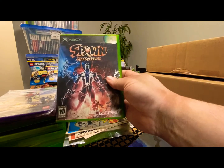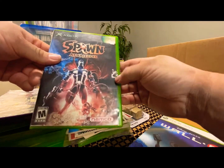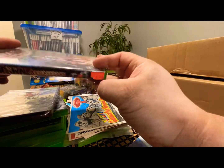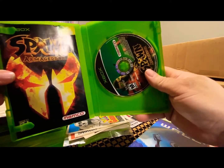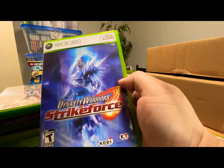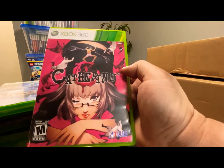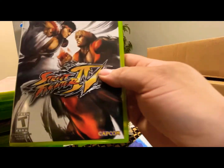For original Xbox we got Spawn Armageddon — a little sticky on the cover with those void stickers, says $6.99 but I didn't pay that. Pretty cool — I like Spawn. We also got Dynasty Warriors Strike Force for the 360, and Catherine from Atlus Games. Haven't played that one in a while. And Street Fighter.